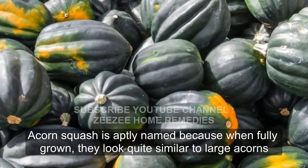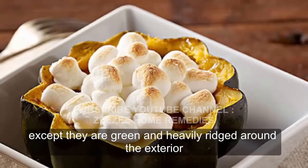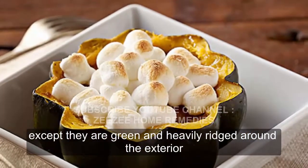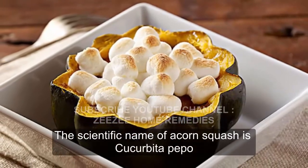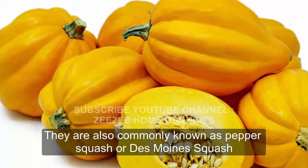Acorn squash is aptly named because when fully grown, they look quite similar to large acorns, except they are green and heavily ridged around the exterior. The scientific name of acorn squash is Cucurbita pepo. They are also commonly known as pepper squash or Des Moines squash.